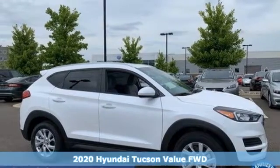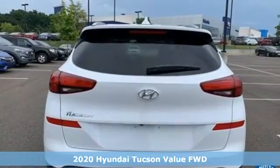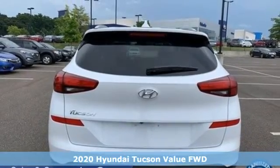It's a new 2020 Hyundai Tucson. Challenging convention to find a better way — it's the Hyundai way.